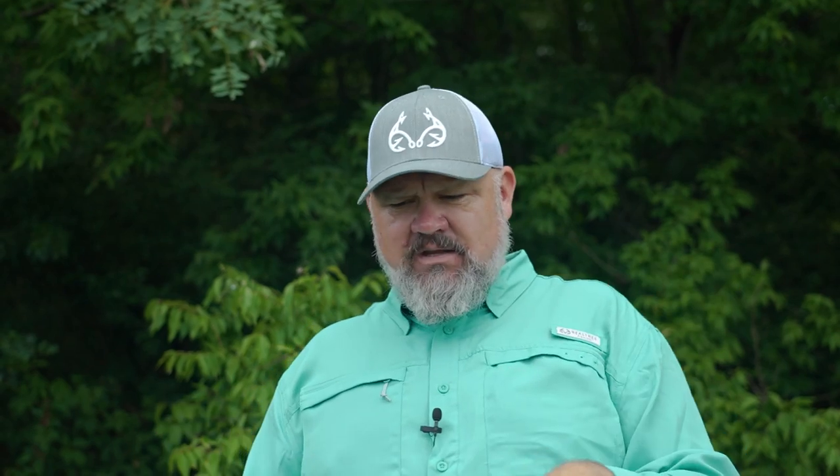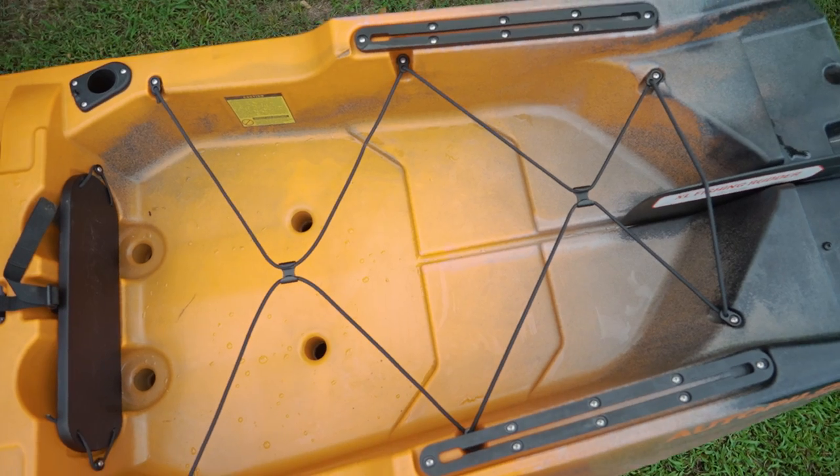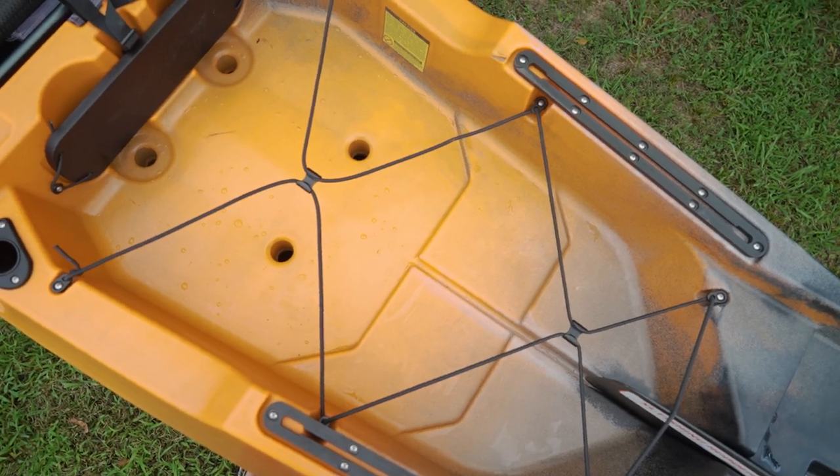The next thing is rigability and reliability. Because I'm getting to review this after it's been on the market for a while, the rigability is probably second to none. It's got plenty of track space, open spaces for customization, built-in flush mounts, and if you don't want those, you've got a huge tank well. The common complaints I've seen are some wiring issues, but most of that comes from the person not taking care of it. From a rigging and reliability standpoint, this boat is top-notch.